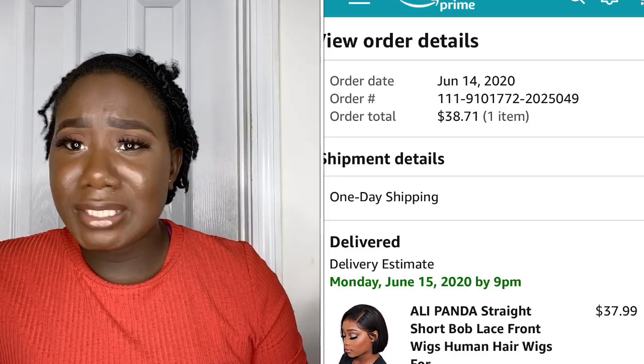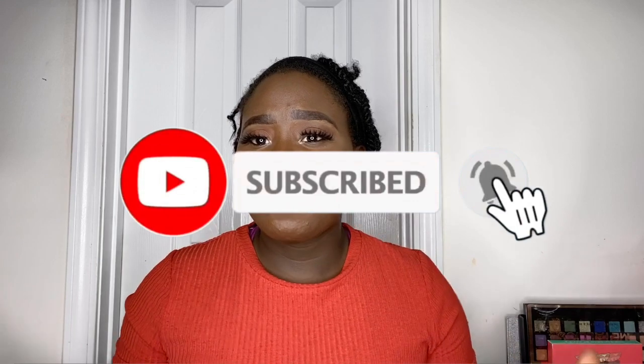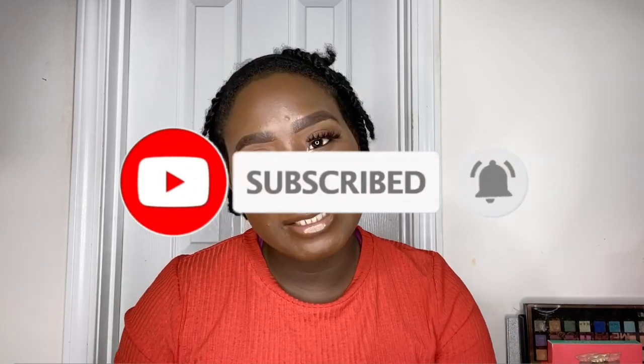We're gonna see what's the deal with this wig — like, let's see if Amazon is really stepping up in the game. I'm gonna open it here on camera for the first time, I haven't opened it since I received it yesterday. Don't forget to hit the subscribe button and join the family.